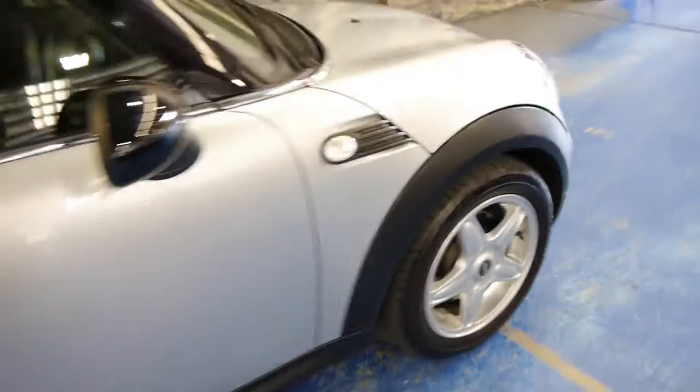Lovely condition — airbags galore, everything works well. You do get a deal of three-month warranty from us. We've been selling cars for a little bit over 20 years and this is a lovely example.